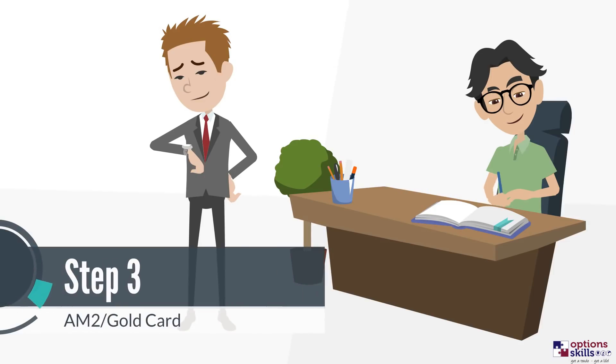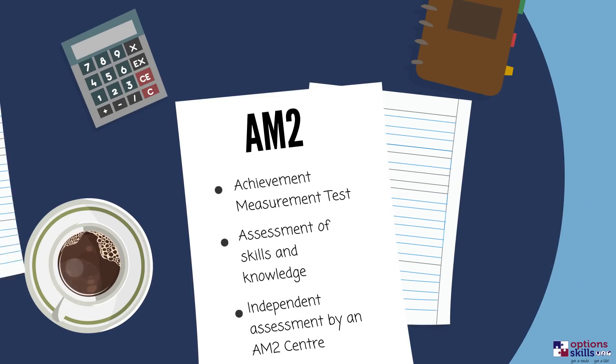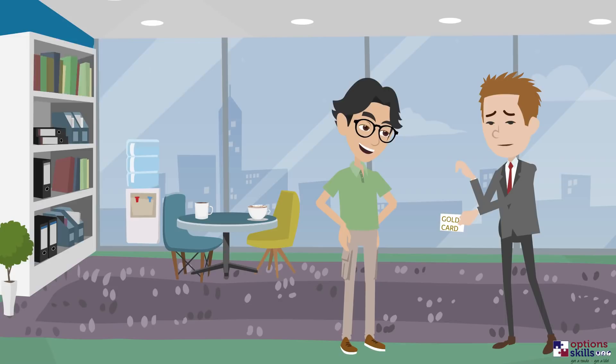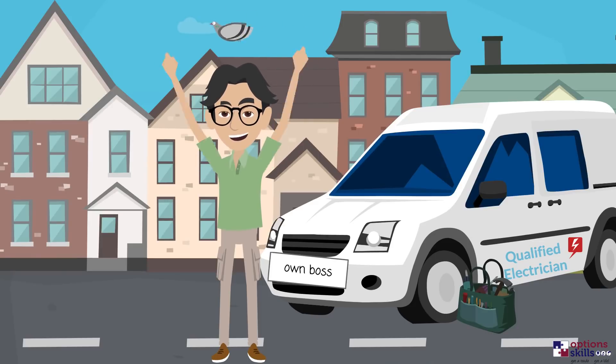Step 3: Independent Assessment – AM2 Gold Card. You will now be ready to undertake your AM2, an independent assessment of the skills and knowledge you have learnt so far. This must be undertaken by an AM2 centre. Upon passing the AM2 assessment, you can apply for a gold card. Once awarded the status of installation electrician, you can begin work as a legal and qualified electrician.